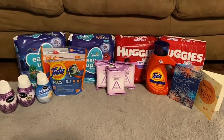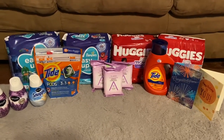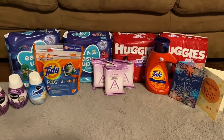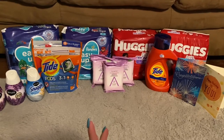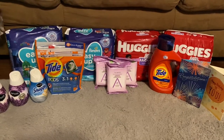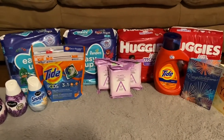This is my CVS haul for the week of 9/13 through 9/19. I did three transactions — one deal did not go as planned, which was the Almay — I totally goofed up. I need to start scanning stuff at the Redbox machine because every time I scan on my app, it's never the same price as what's tagged in the store.